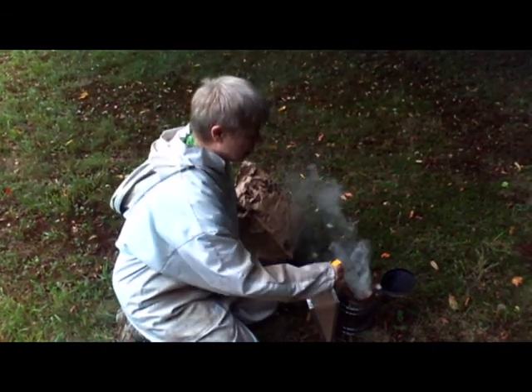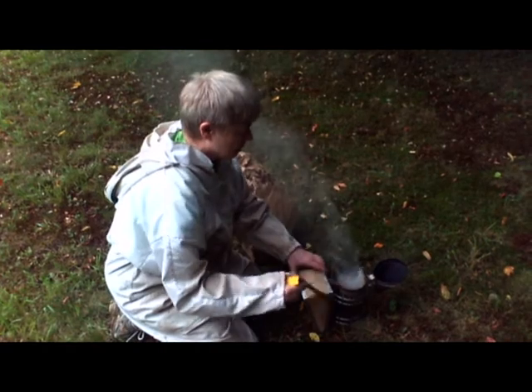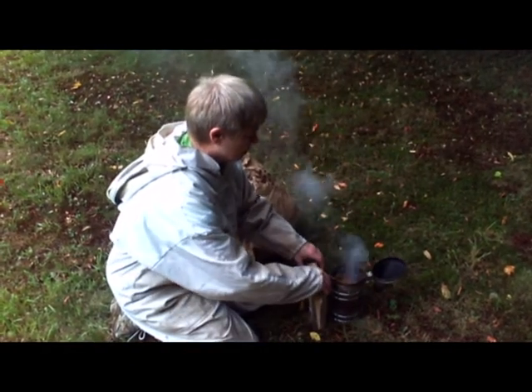I do a lot of bee talks to groups and schools and different organizations, garden clubs.